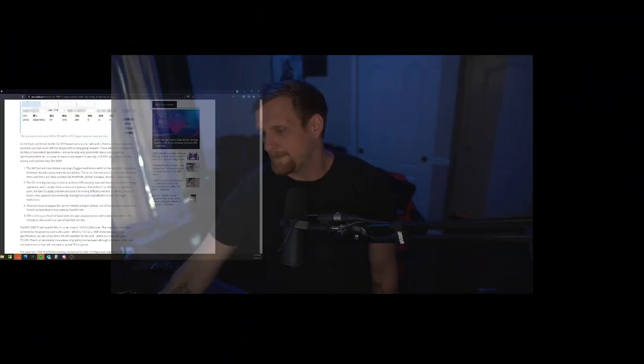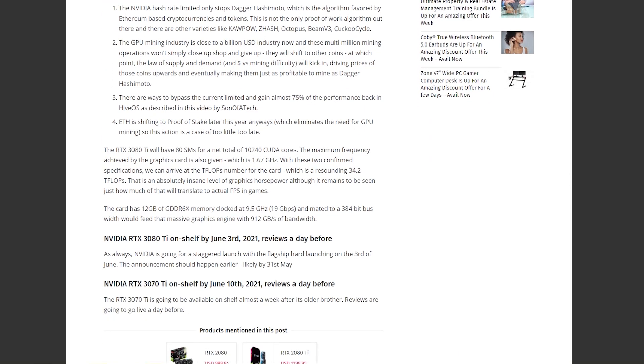Number four: ETH is shifting to proof of stake later this year, which eliminates the need for GPU mining — so this action is too little, too late. What he's referencing is that limiting EtHash won't prevent people from mining other coins, and since Ethereum is already moving to proof of stake, putting a hash rate limiter that only affects Ethereum seems a little silly. EtHash is used for other coins too, so it's a bit misguided.